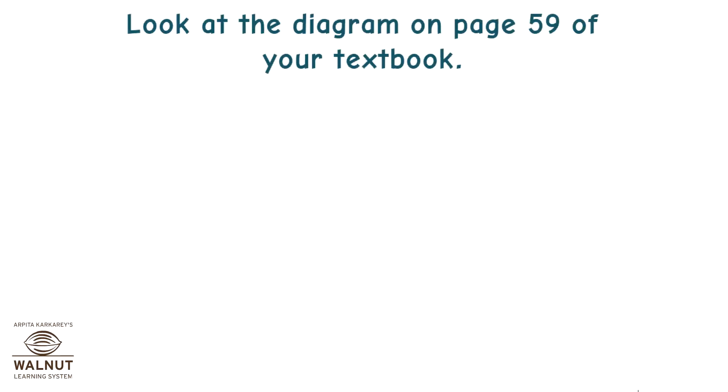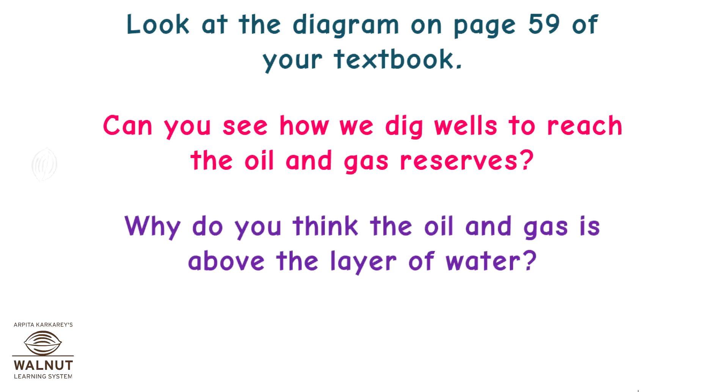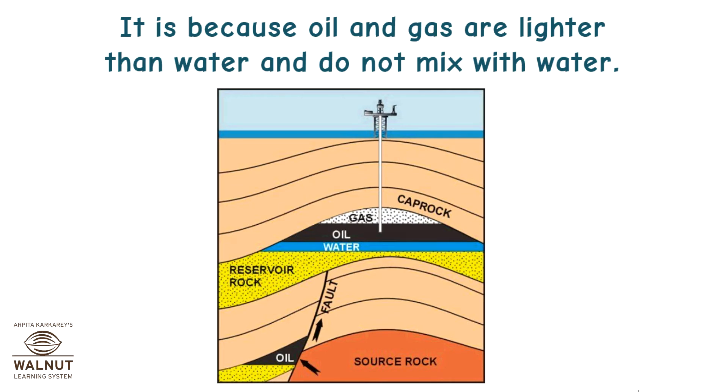Look at the diagram on page 59 of your textbook. Can you see how we dig wells to reach the oil and gas reserves? Oil and gas are above the layer of water because they are lighter than water and do not mix with water.